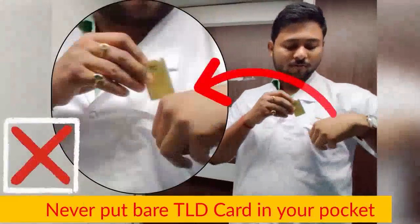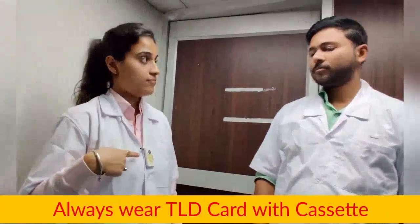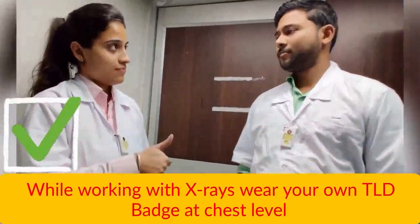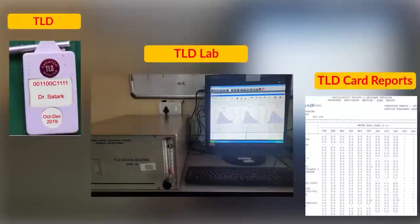Never put a bare TLD card in your pocket. Always wear the TLD card with the cassette while working with X-rays. Wear your own TLD badge at chest level. Just as a pathology lab provides blood reports, the TLD lab provides TLD card reports.